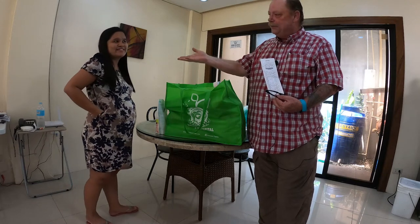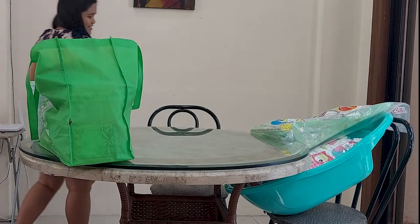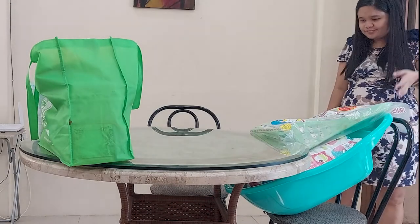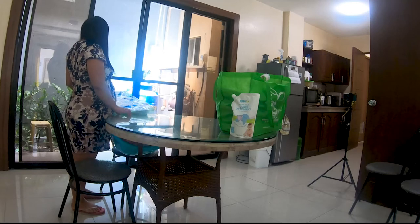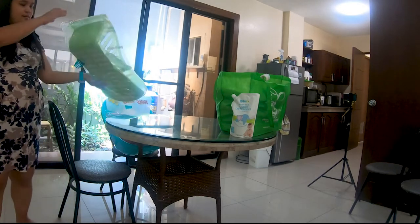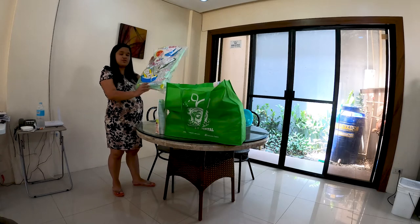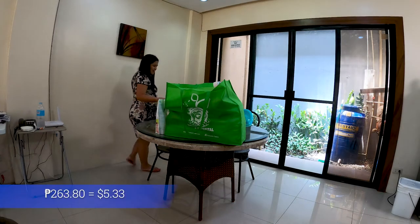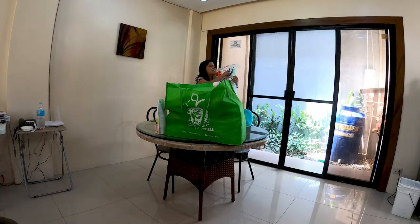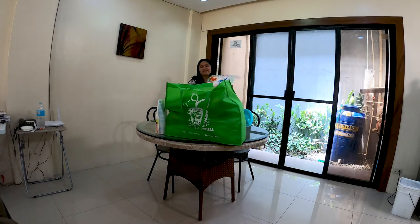I'm going to let someone be a spokesmodel for all this. First thing we got is a PL infant rocking seat. That one was 263 pesos and 80 centavos. You got a discount on this — because the original price is 329 pesos.